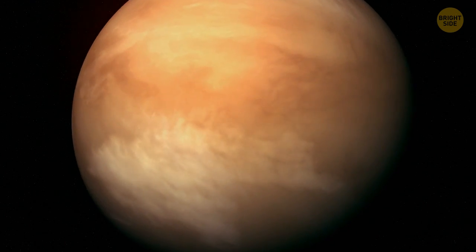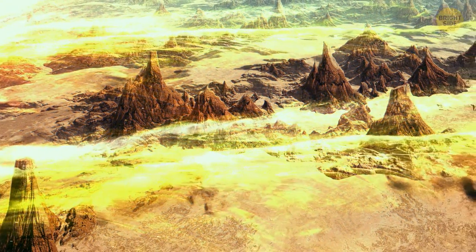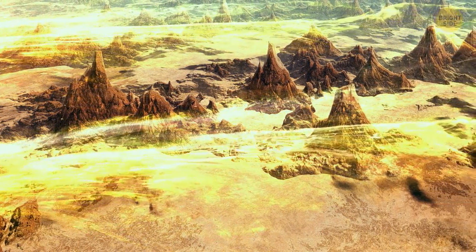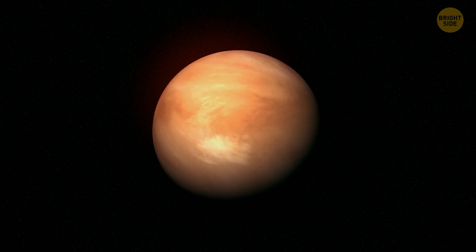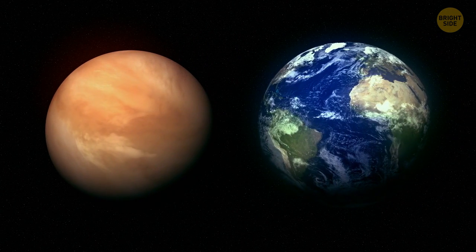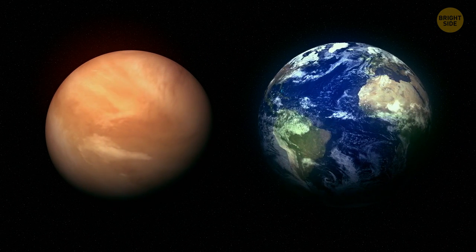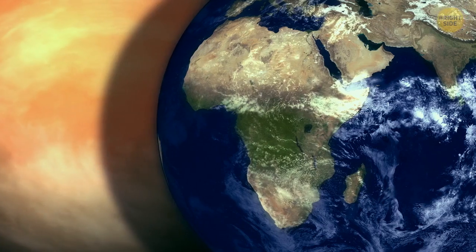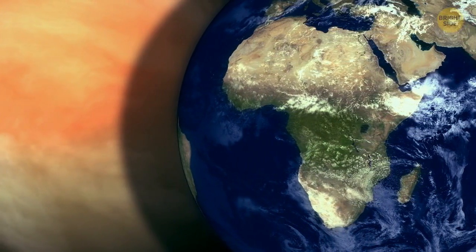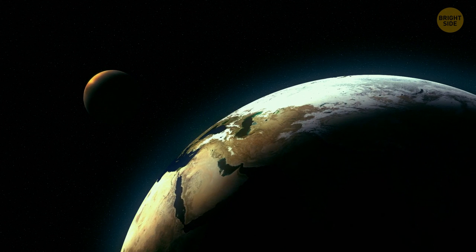If we traveled all the way to Venus, a reddish-brown surface would welcome us. The molecules of carbon dioxide and sulfuric acid block sunlight coming into Venus's surface, hence the reddish-orange color of the planet. Did you know that Venus is often called Earth's twin? Both planets are nearly equal in size, both have relatively young surfaces and thick atmospheres with clouds, and the orbit of Venus is also the closest to Earth.